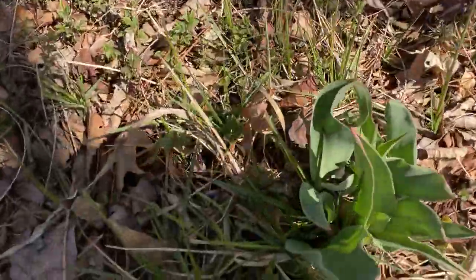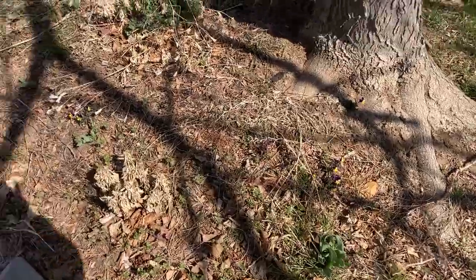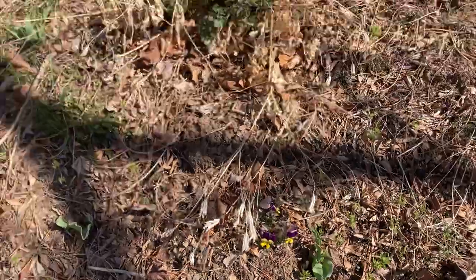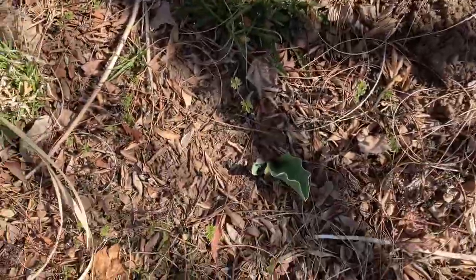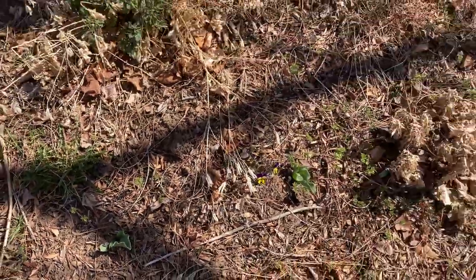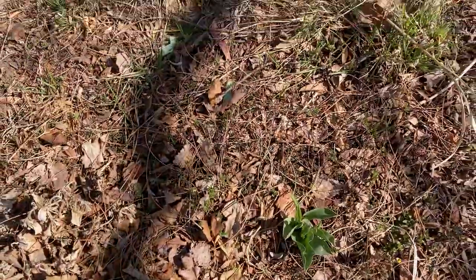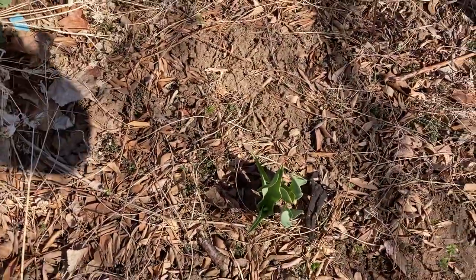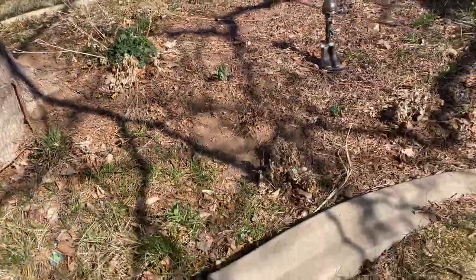We also have some tulips in here - they should be blooming soon. There's some more Johnny Jump-ups right here, and another tulip, and there's these perennials too. I've got several other perennials in here with some tulips and Johnny Jump-ups, but they're not really doing much yet. These were the first tulips I saw popping up in this garden, and then there's some more Johnny Jump-ups.